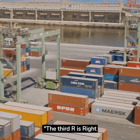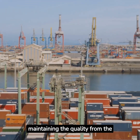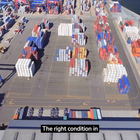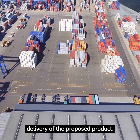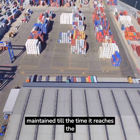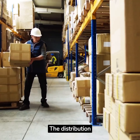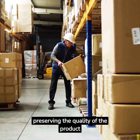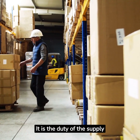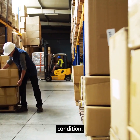The third R is right condition. The product must reach the customer in perfect condition, maintaining quality from the warehouse to the doorstep. The right condition in logistics is about the safe delivery of the product, with quality maintained until it reaches the end user. The distribution strategy should preserve product quality without increasing overhead costs, and it is the duty of the supply team to ensure goods are stored properly and delivered in the right condition.